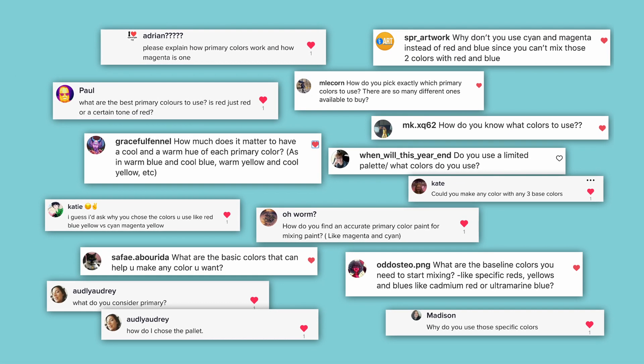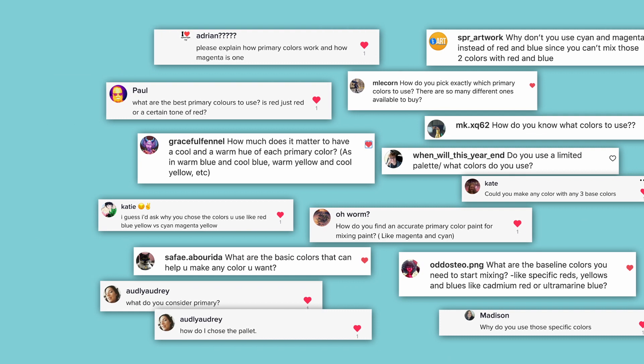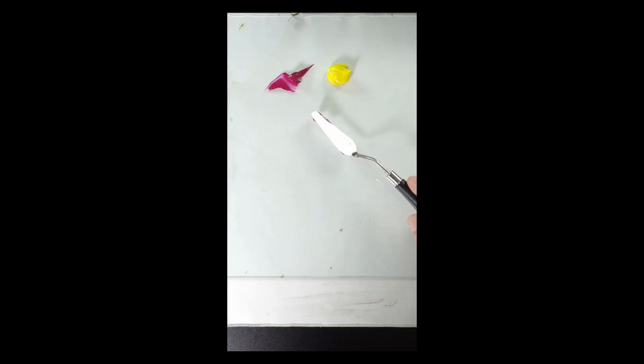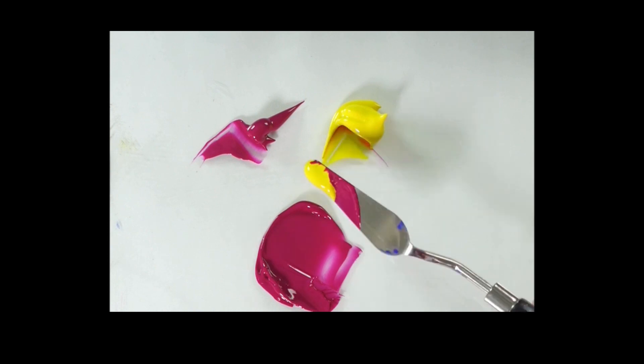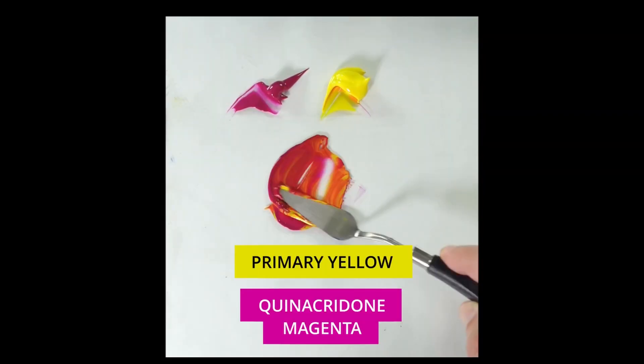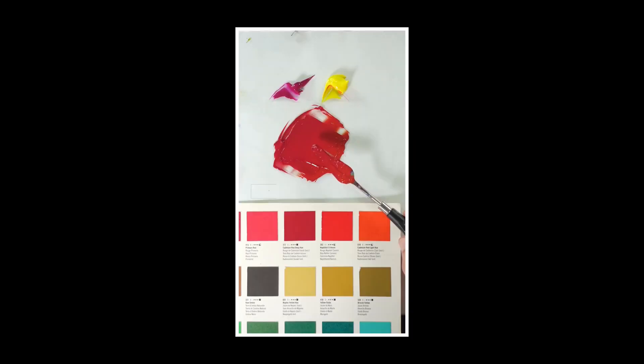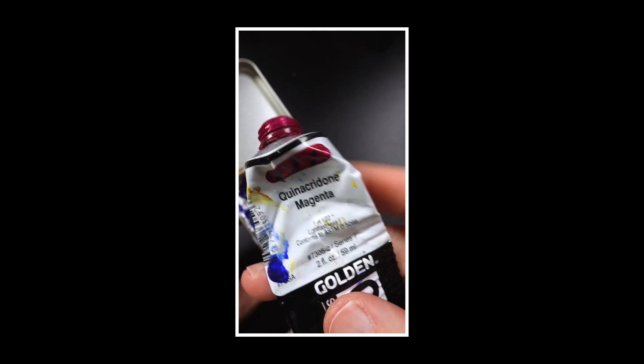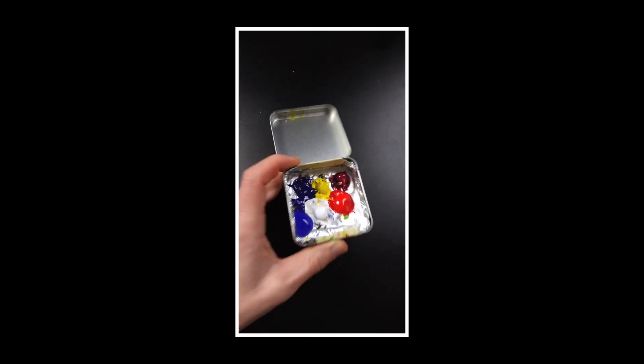There were lots of questions about primary colors — please explain how primary colors work and how magenta is one. The basic idea is that a primary color is a base color you can use to mix a wider range of colors, and you can't mix it yourself. In many previous videos I demonstrated how you can mix red from magenta and yellow, so red is not a primary color. But with quinacridone magenta, there are no two colors you could mix together to create it — you have to buy a tube. That's why I think magenta is the real primary color.